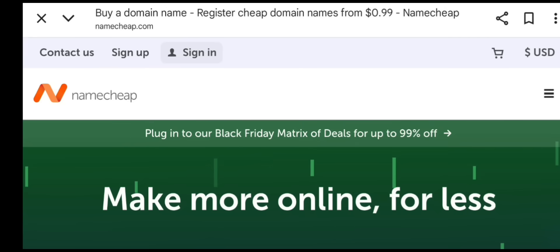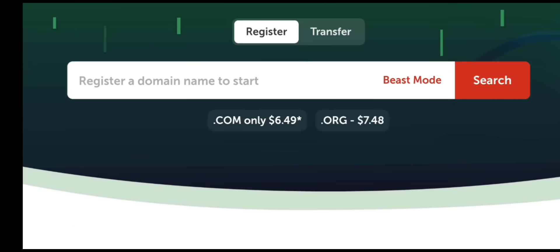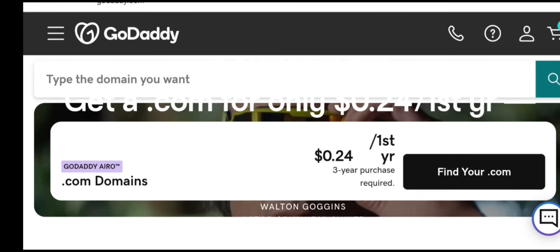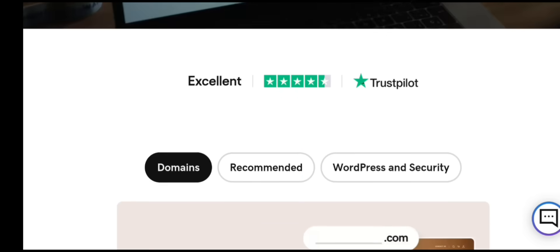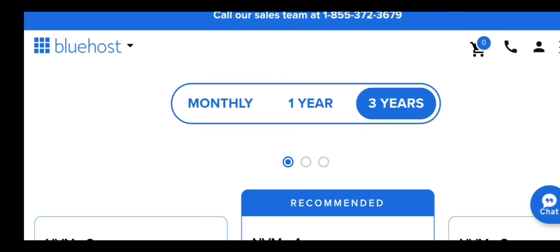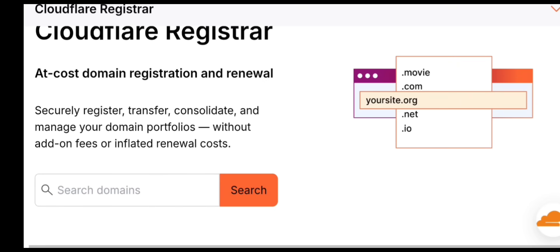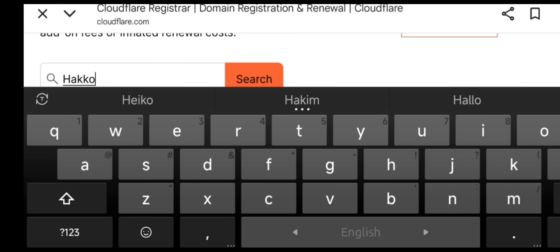Second, Namecheap — cheapest and reliable domain provider. Cheap .com domains, strong security, trusted registrar, free privacy protection. If you want the best price for domains, Namecheap is excellent. Third, GoDaddy — big brand, easy for beginners, very easy interface, good domain search tools, but hosting is expensive. Fourth, Bluehost — best for WordPress users, official WordPress recommendation, easy for beginners. Fifth, Cloudflare Registrar — zero markup domains, cheapest renewal prices, highest security, but requires some technical confidence. For this tutorial, I'll use Hostinger because it's easiest for beginners and has great performance for both websites and apps.